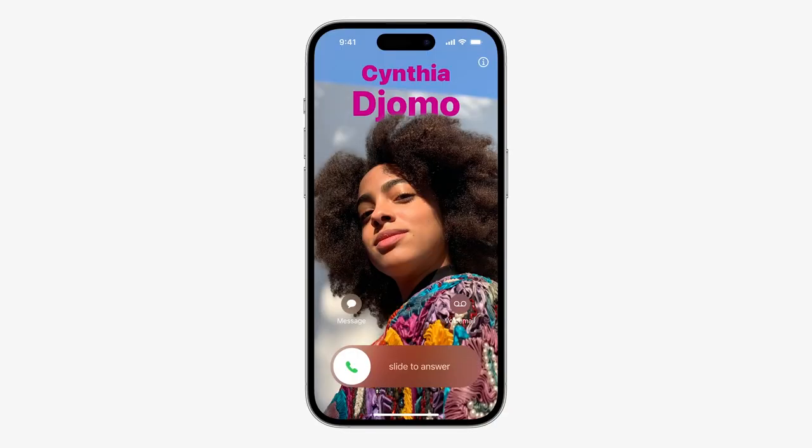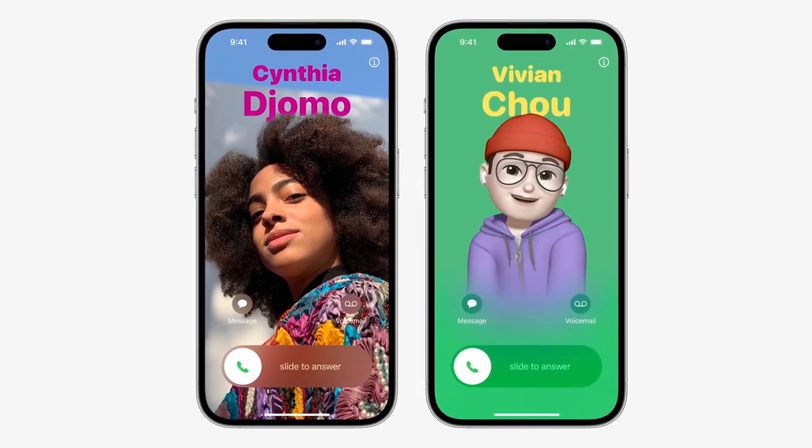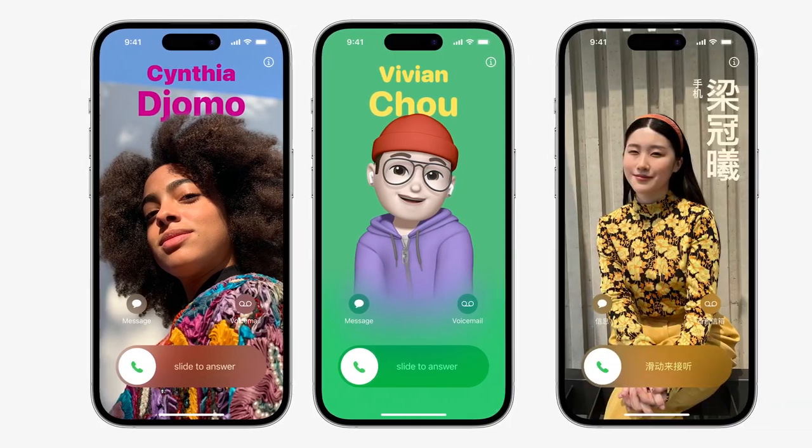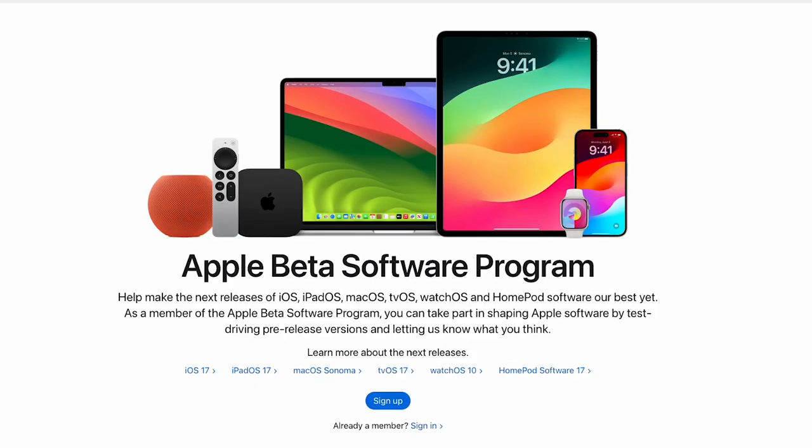Let's dive into just one of those huge announcements in this video. The iOS 17 update is right around the corner, likely due to be released to the public in September. But you can actually try it right now because Apple just released its first public beta — a chance for tech-forward people to try the software before the general public. You can go to beta.apple.com right now and get started.